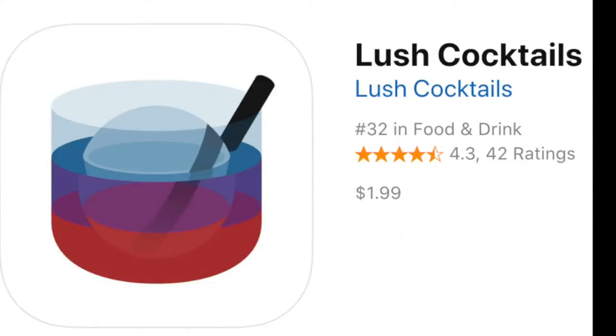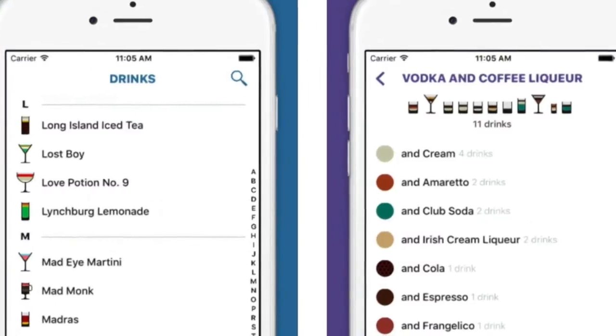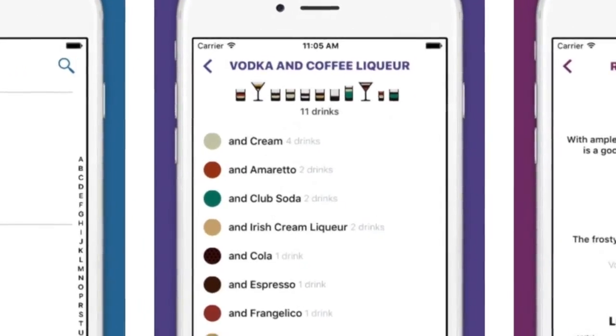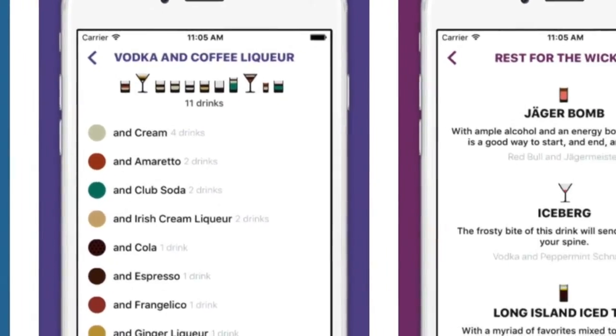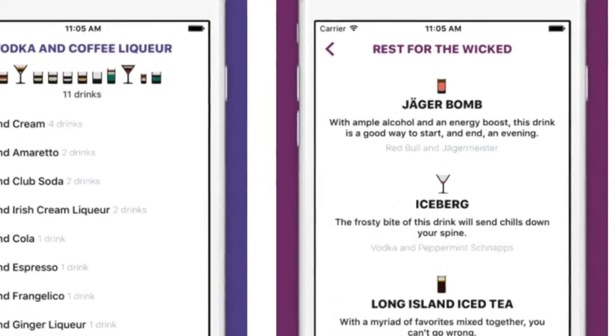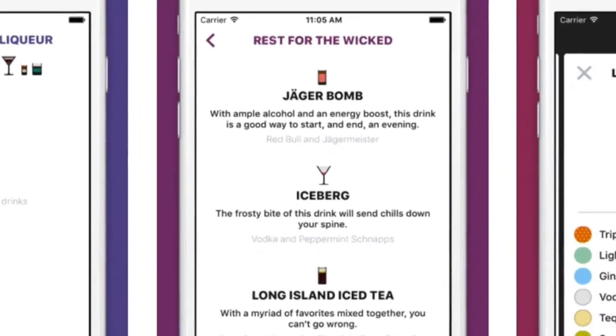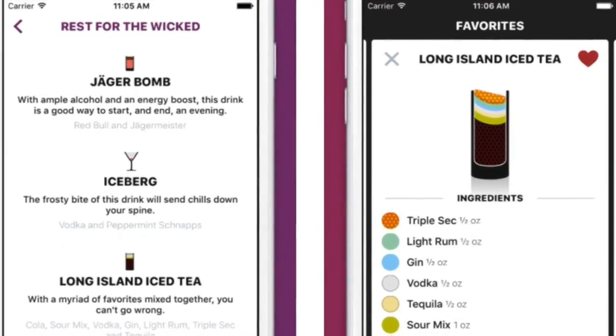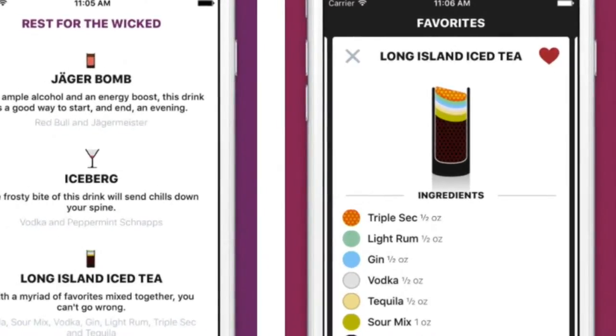Lush Cocktails has hundreds of detailed recipes with animated images that show you the precise ratio of ingredients. Search for options with multiple ingredients. Additional features include the ability to save favorites, browse flavor profiles, or check out the curated shortlist tailored for different kinds of parties and occasions. $1.99 for iOS.